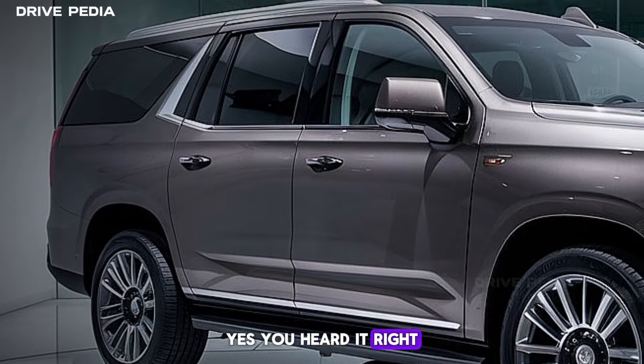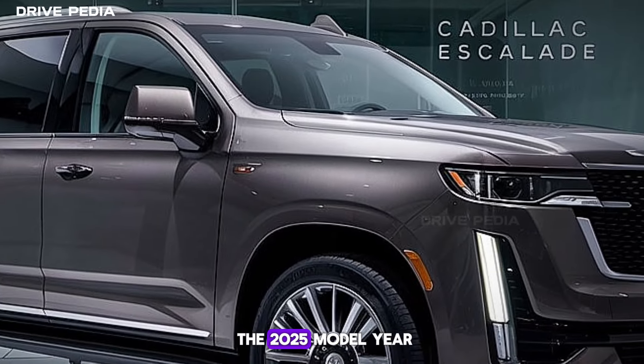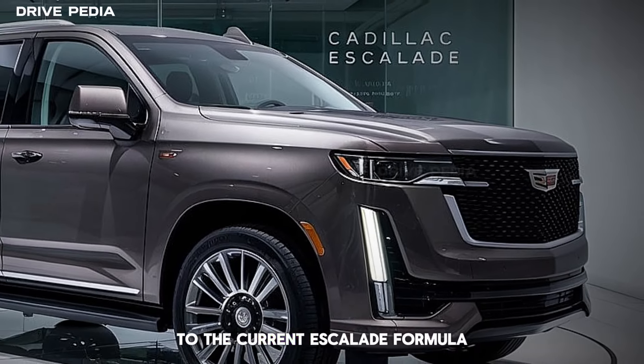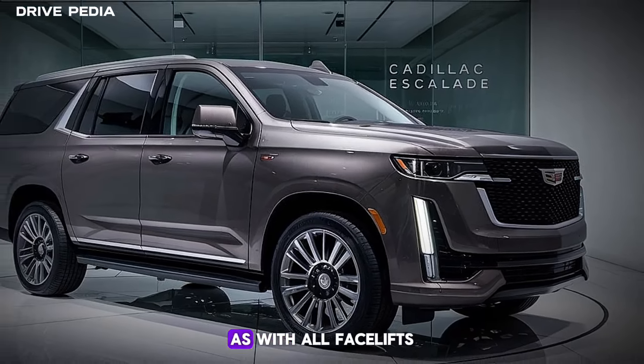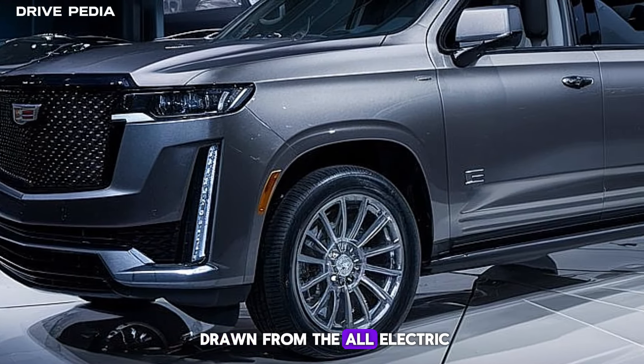Yes, you heard it right. The changes mirror what we've already seen on the 2025 Escalade IQ. The exterior styling of the 2025 model year is going to bring a relatively small shake-up to the current Escalade formula. As with all facelifts, the exterior styling will get a little makeover with elements drawn from the all-electric Escalade IQ.